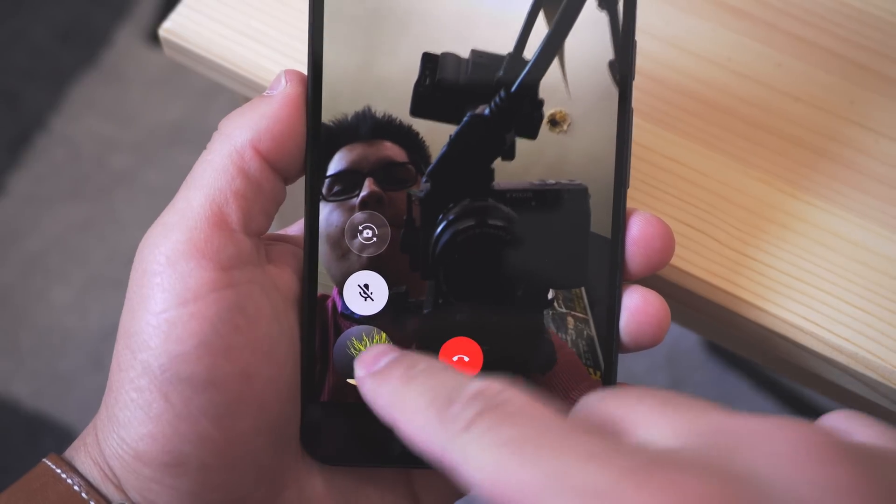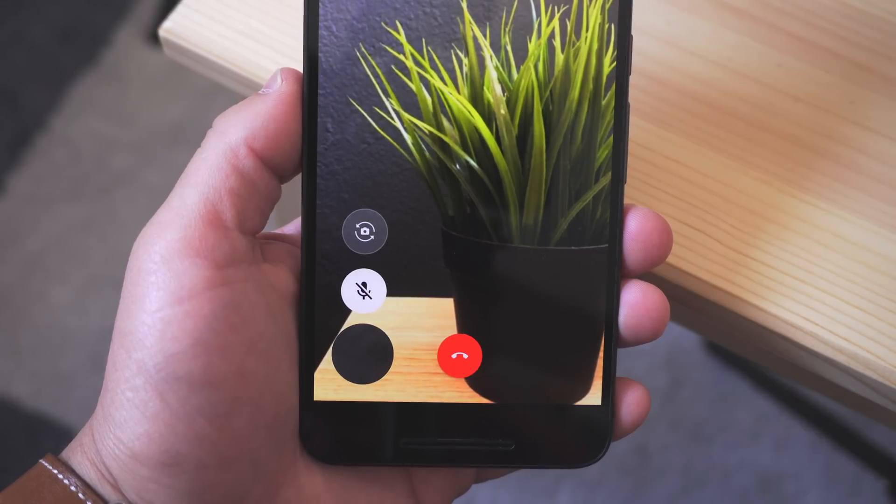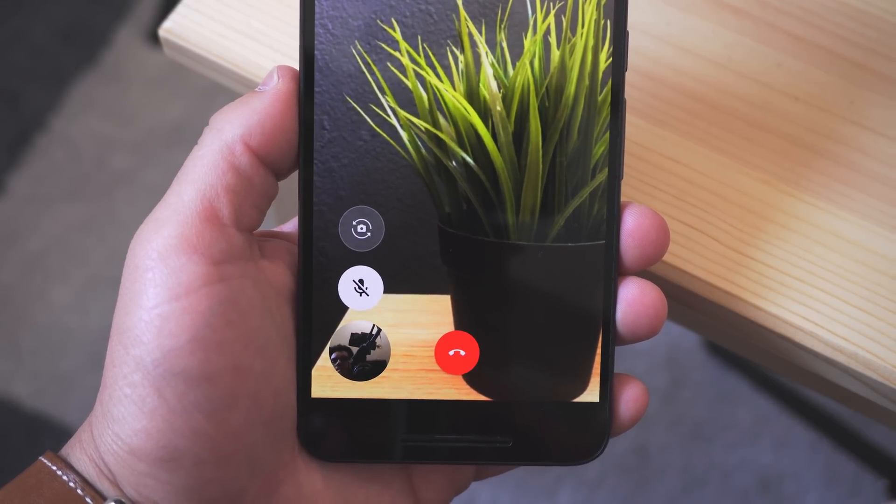Once in the call, the interface is very simple. You get the option to end it, you can switch the camera, you can mute. This is all very similar to FaceTime.